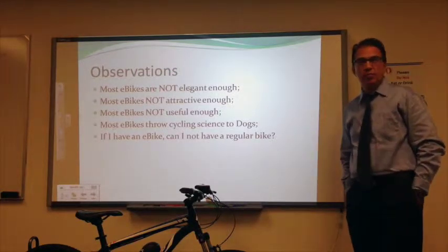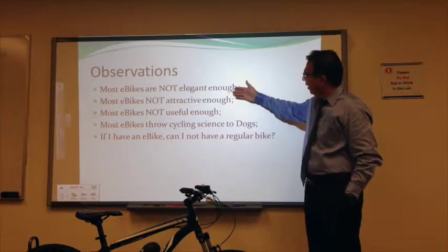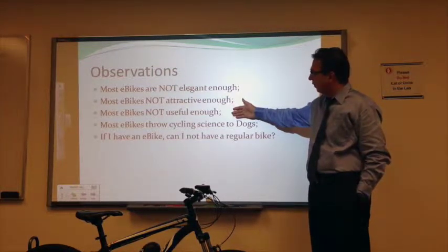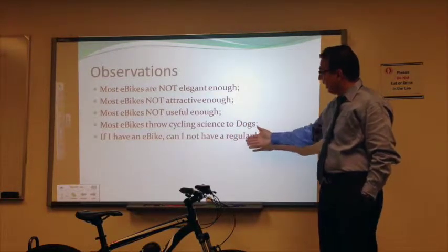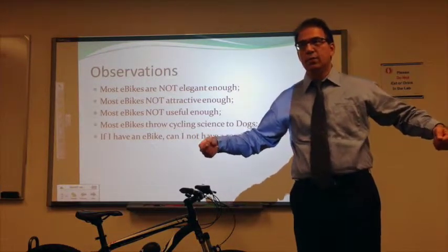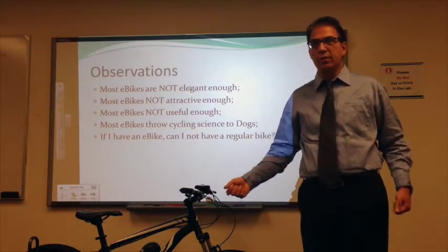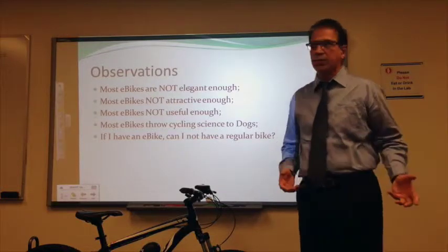To summarize the observations: current e-bikes are not elegant enough, not attractive enough, not useful enough, and most of them throw cycling to the dogs. If I have an e-bike, why can't I also have a regular bike? Why do I have to own two bicycles? I should be able to convert my electric bike into a bicycle, or vice versa.